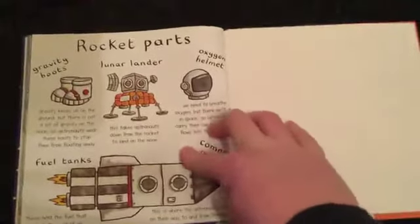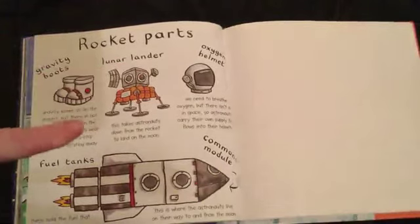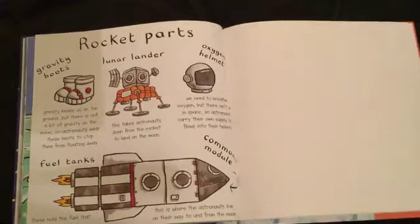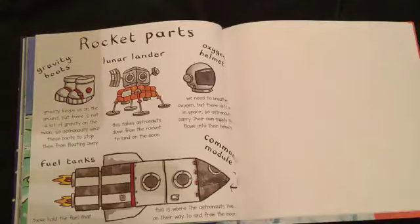Rocket parts. Lunar lander: this takes astronauts down from the rocket to land on the moon. Gravity boots: gravity keeps us on the ground, but there is not a lot of gravity on the moon, so astronauts wear these boots to stop them from floating away.